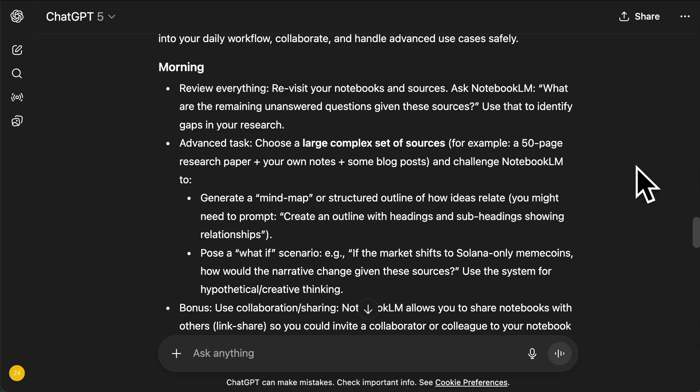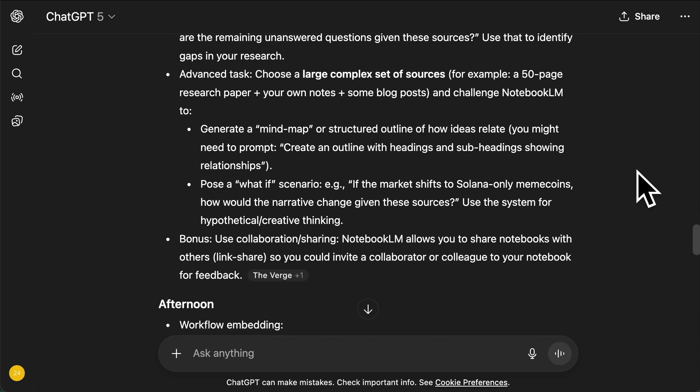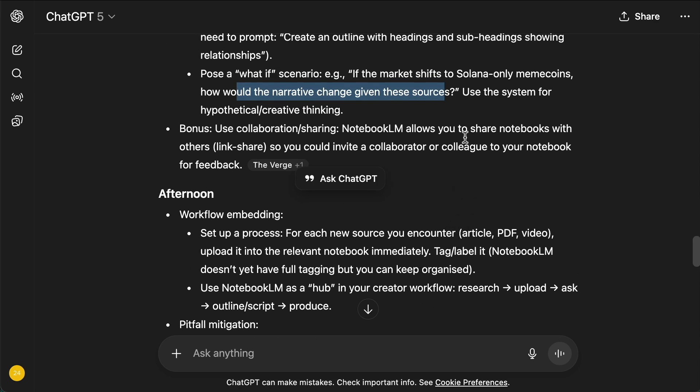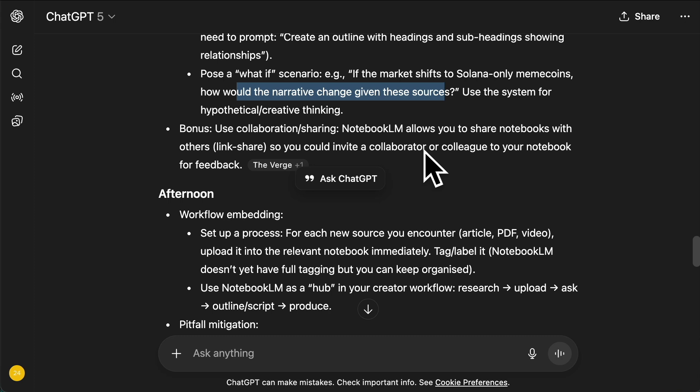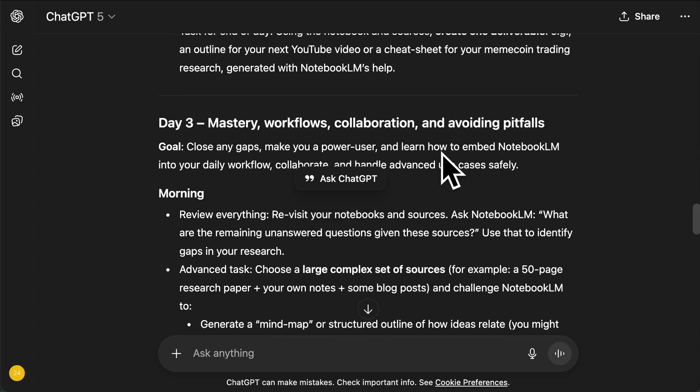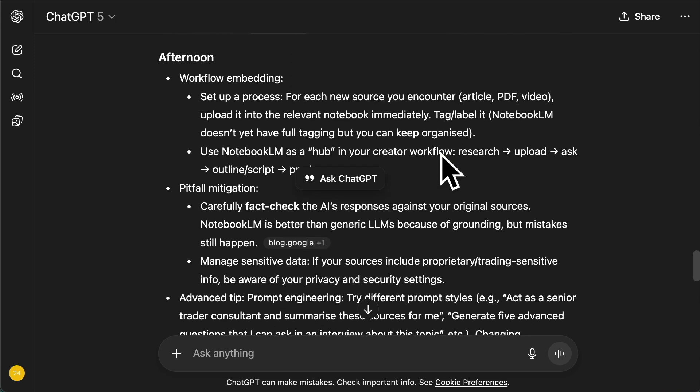And then finally, day three — mastery — where we might gather 50 different sources to really challenge it, start creating mind maps and what-if scenarios. Notice that because ChatGPT has memory, it actually relates a lot of what it's saying to stuff I've done before, researched before, or topics I'm interested in and workflows I've used. So it's very relevant, very personal.